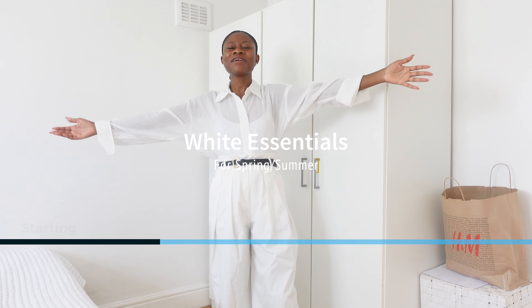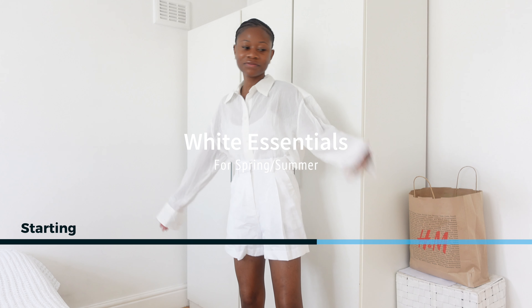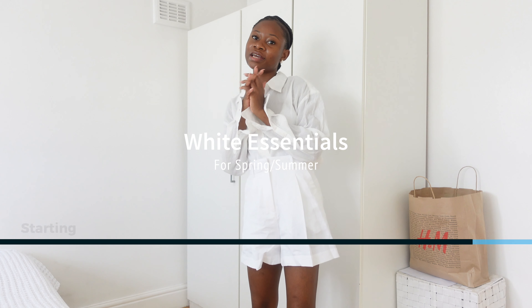Hi guys, welcome back to my channel. My name is Bunmi — if you're new here, welcome. Today I'm bringing you a haul from H&M, and the funny story is it all started with one item. I was literally meant to go to Westfield for it, but I diverted my attention because I thought, what if M&S didn't have what I wanted?